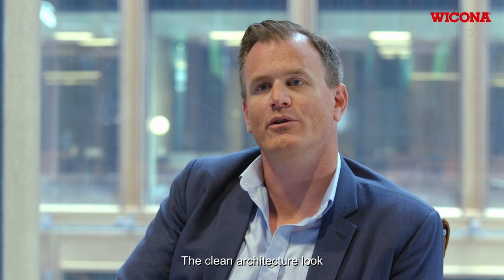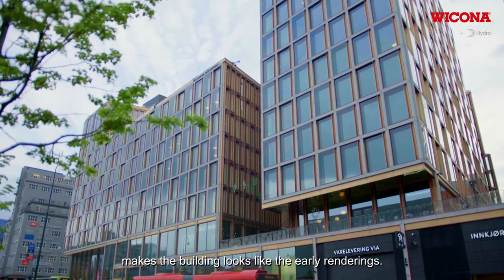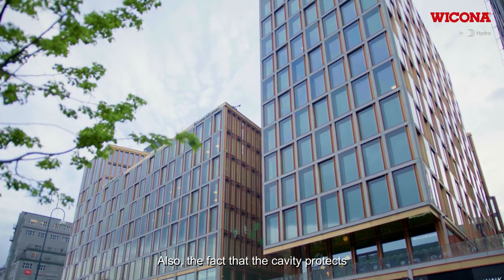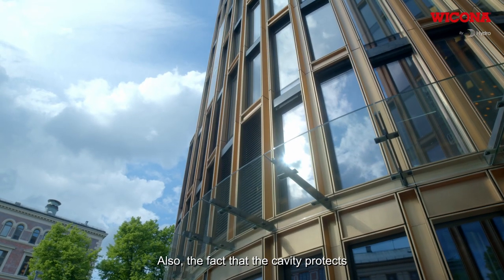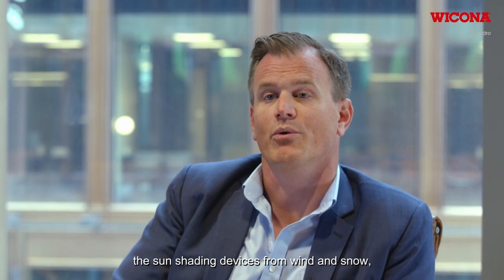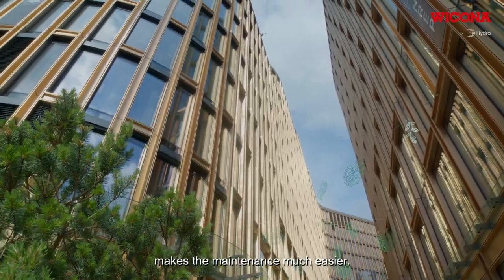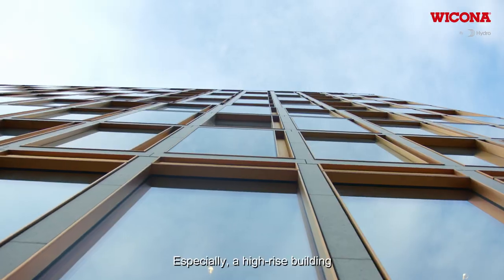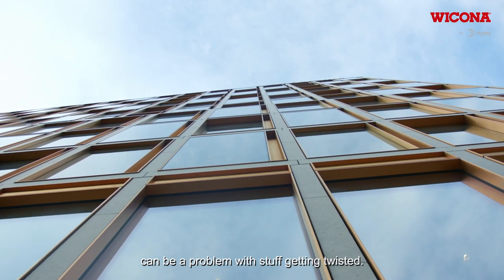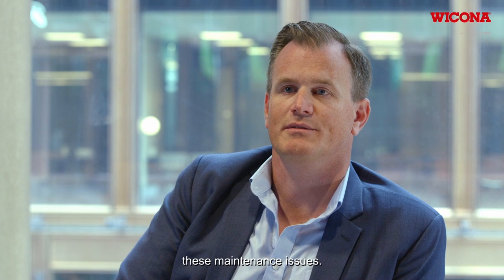The clean architectural look with no visible outside sun shading makes the building look like the early renderings. The fact that the cavity protects the sun shading devices from wind and snow — which can be a problem — makes maintenance much easier. Especially in high-rise buildings, components can get twisted, but with the cavity system we avoid these maintenance issues.